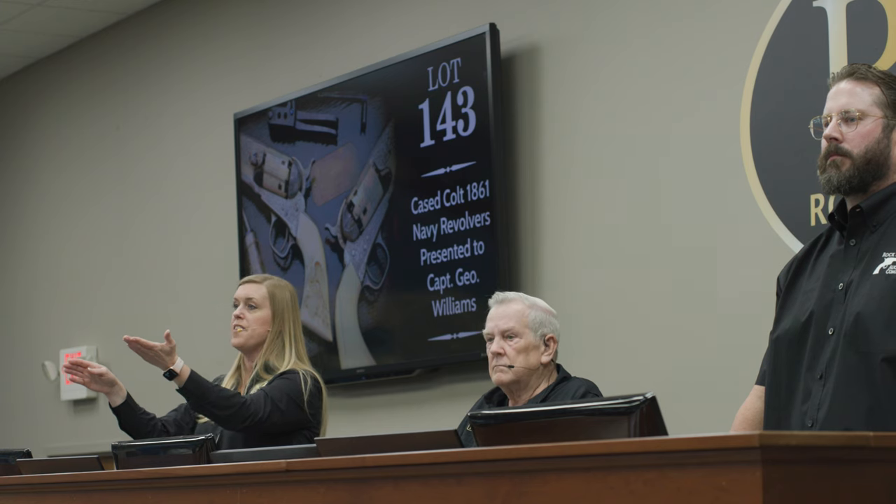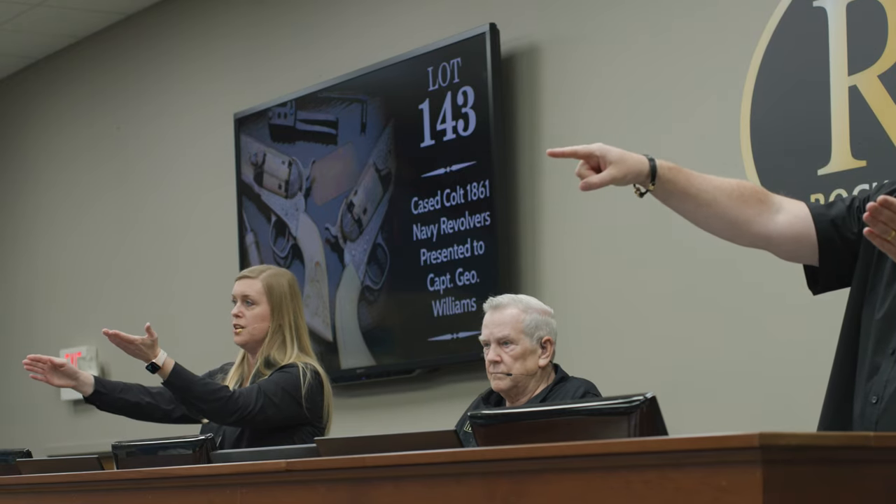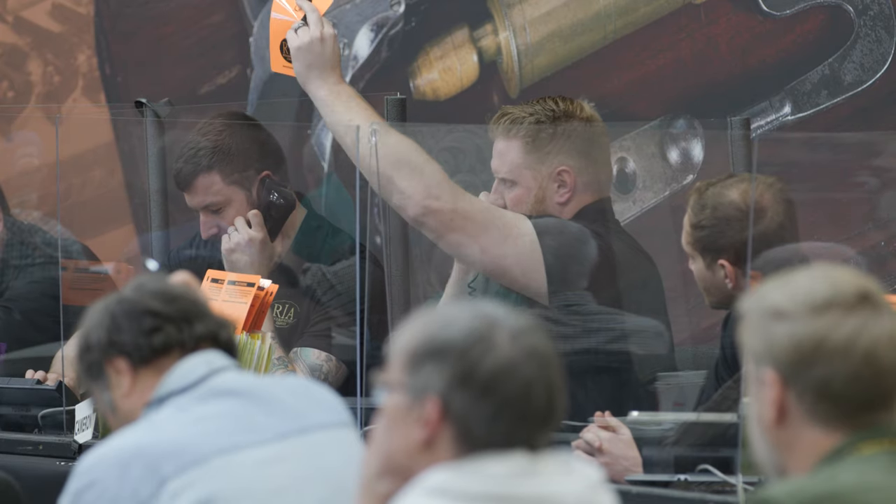What do you think of 110,000? Now 120,000. Now 130,000. What do you think of 130,000? 130,000, Cam?